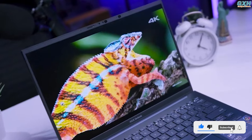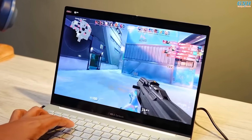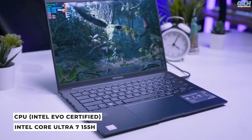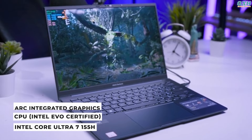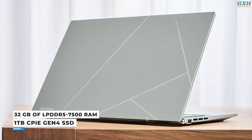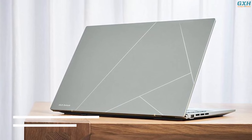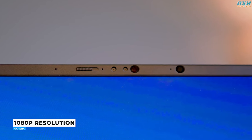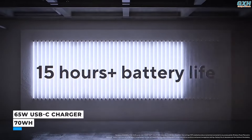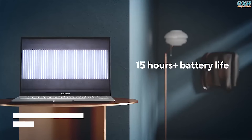Colors are more vibrant than on most IPS panels, and HDR games and videos appear excellent. The ZenBook 14 is equipped with an Intel Core Ultra 7 CPU, Intel Evo certified, with Intel Arc integrated graphics, 32GB of LPDDR5 7500 RAM, and a 1TB PCIe Gen 4 SSD. The webcam has 1080p resolution and produces high-quality images. With 65W of electricity, it charges the battery from 0 to 100% in less than two hours.